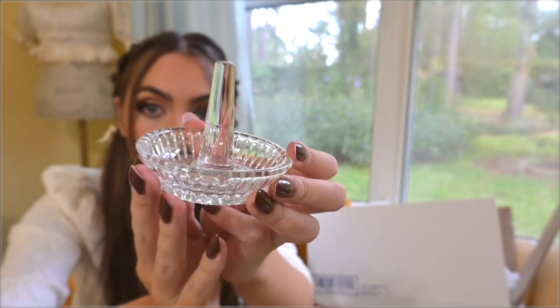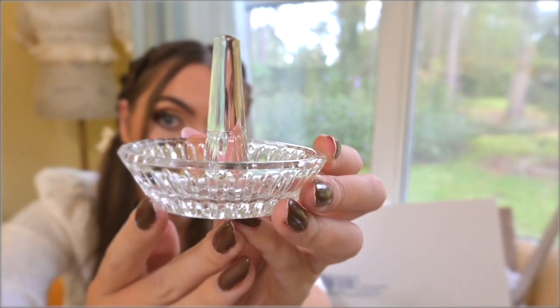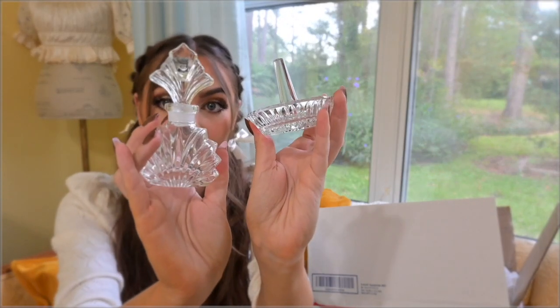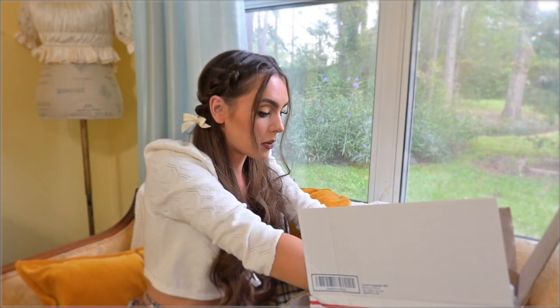A beautiful ring holder — I love it. These two are definitely going on my vanity. I think they'll look so nice. It's not a real vanity like it doesn't have an area for your feet, but that's what I'm going with.